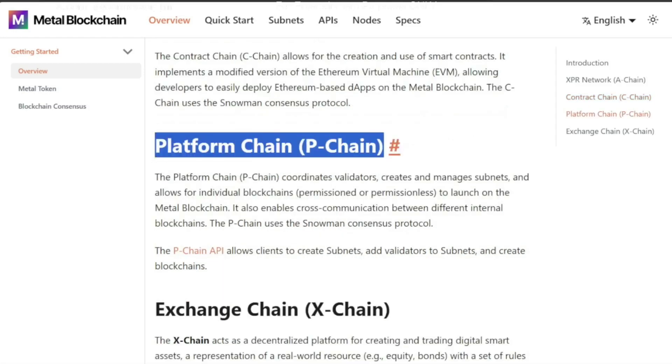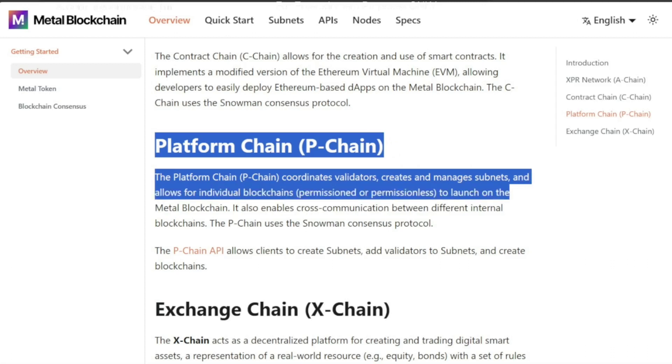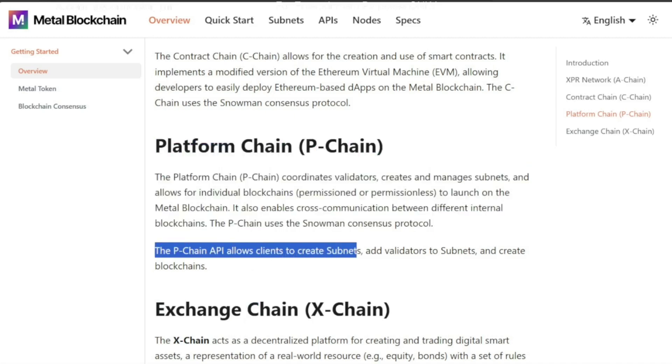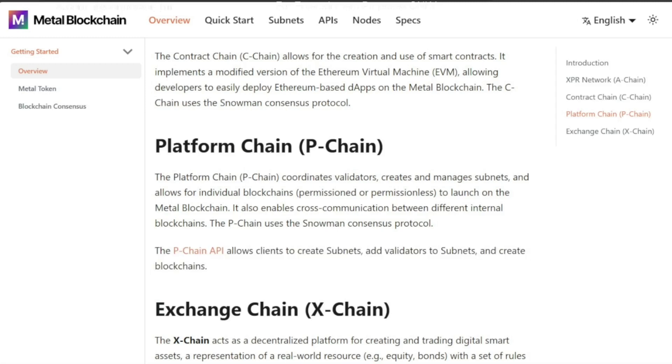We also have the Platform Chain — the P chain. It coordinates validators, creates and manages subnets, and allows for individual blockchains — permissioned or permissionless — to launch on the Metal Blockchain. It also enables cross-communication between different internal blockchains. The P chain uses the Snowman consensus protocol. The P chain API allows clients to create subnets, add validators to subnets, and create blockchains. This is similar to a sidechain on the XRP Ledger — with individual subnets, any bank or entity can create their own blockchain and have their own validators.